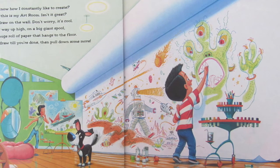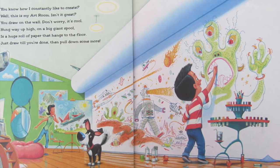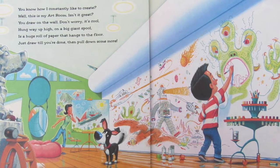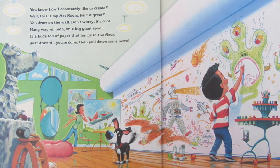You know how I constantly like to create. Well, this is my art room. Isn't it great? You draw on the wall — don't worry, it's cool. Hung way up high on a big giant spool is a huge roll of paper that hangs to the floor. Just draw till you're done, then pull down some more.